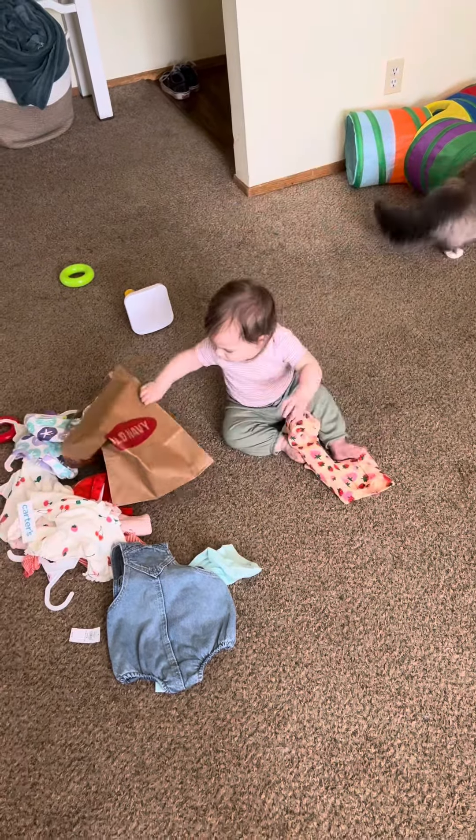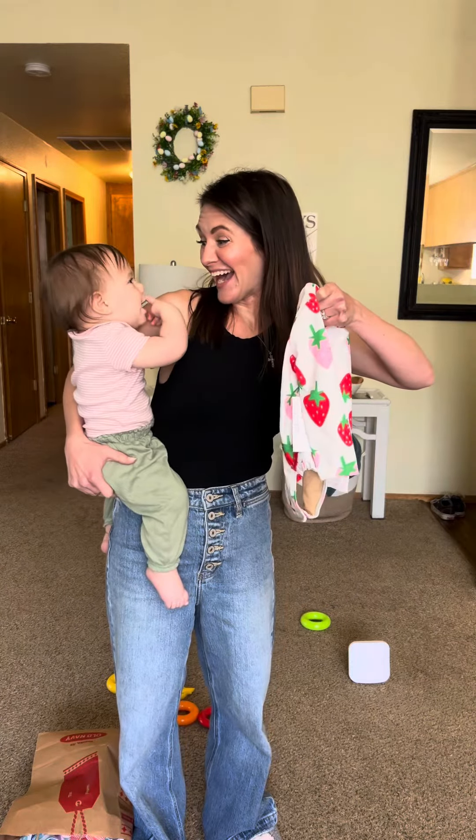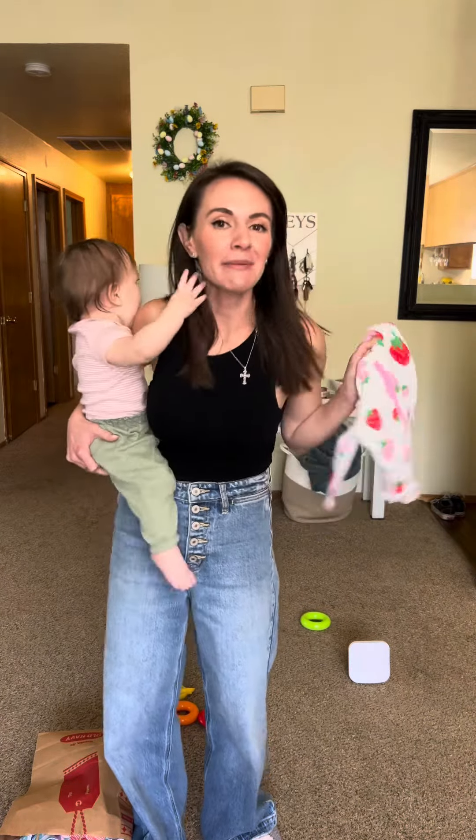Is that one your favorite? No, the paper bag is her favorite. Should mom get a matching swimsuit with you? That means yes.